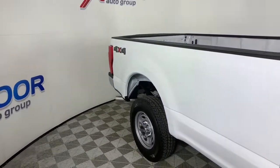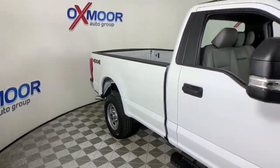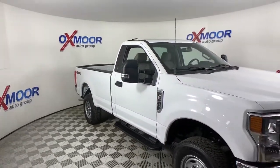Don't miss the chance to drive this hard-working F-250 off the lot. Our team will give you an outstanding test drive experience — stop in today.